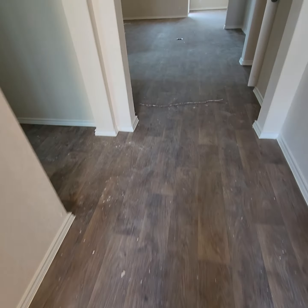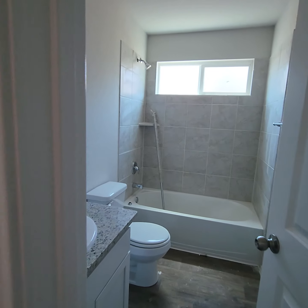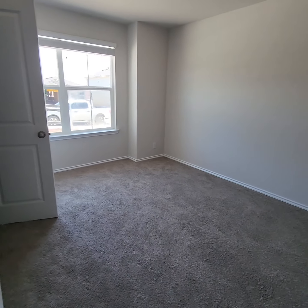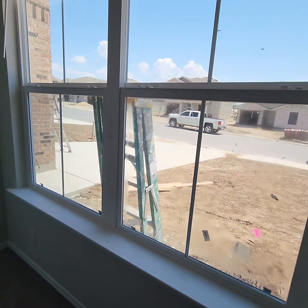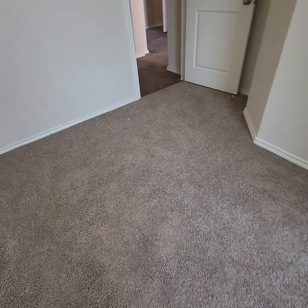Flooring is in, your tile has been in. So this is a new window they'll need to replace — it's cracked. The carpet is in.